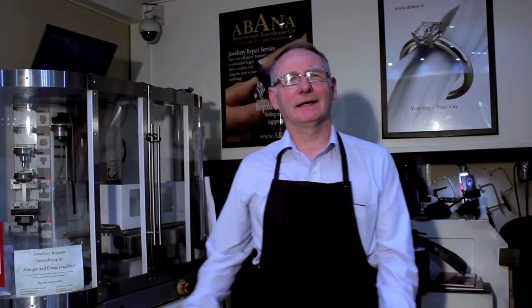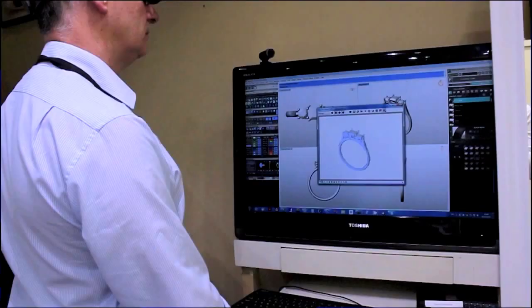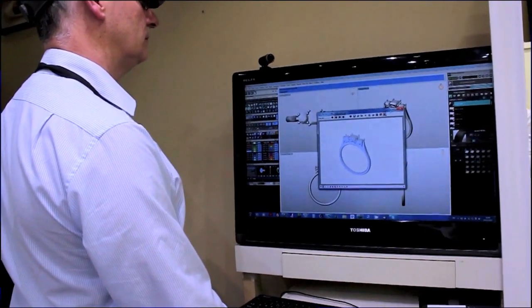We are CAD-CAM Jewelry Designers, which means that we use CAD — computer-aided design — and computer-aided manufacture to produce all the rings that we make.